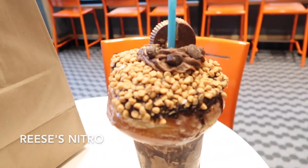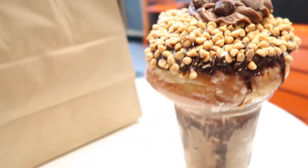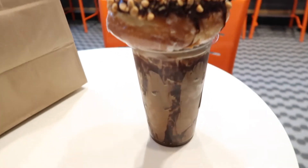So this is the Reese's Nitro — it's a Reese's Peanut Butter Donut with cold brew on the bottom. This was $10, which really isn't a bad deal at all because you get this big old donut and cold brew.